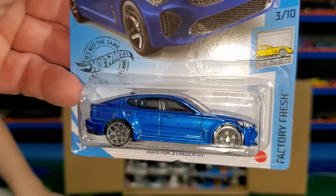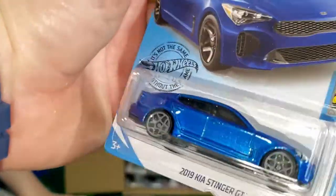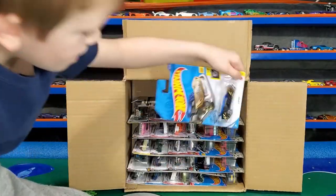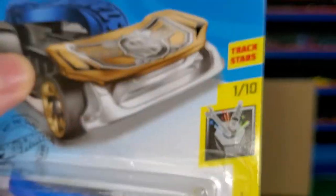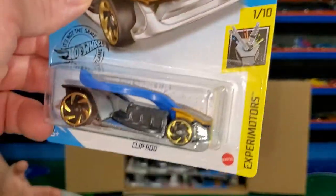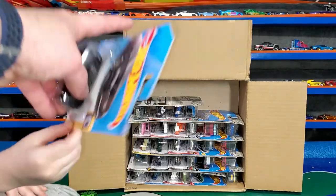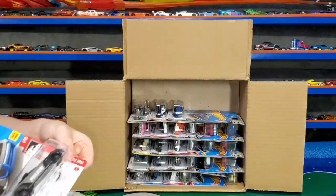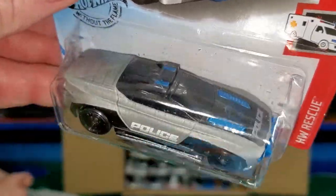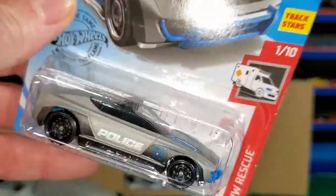Here's new to the case — the 2019 Kia Stinger GT, looking pretty fly, awesome. And a new color of the Clip Rod. This is the worldwide case because we got the Mattel logo and no 'New for 2020' on the card. Also the Audi RS5 Coupe — that's from the previous case. And here's new to the case — the Alpha Pursuit. I've been waiting for this one. There's only one unboxing out as of right now. I can't wait to see this on the track.